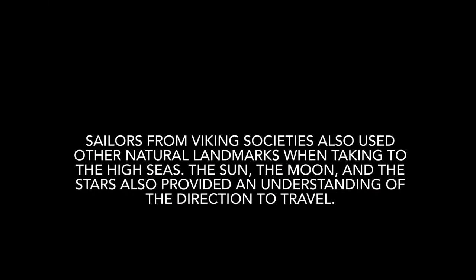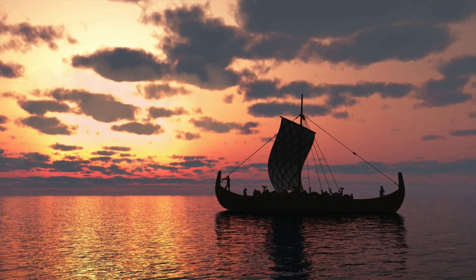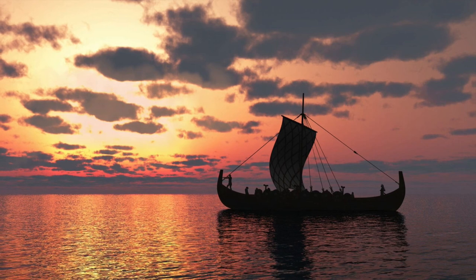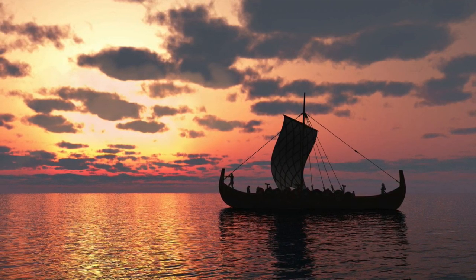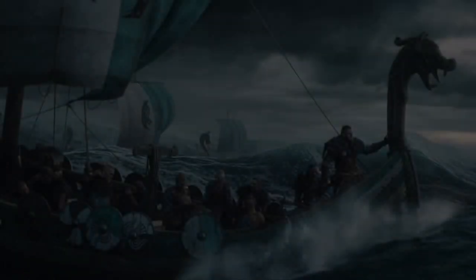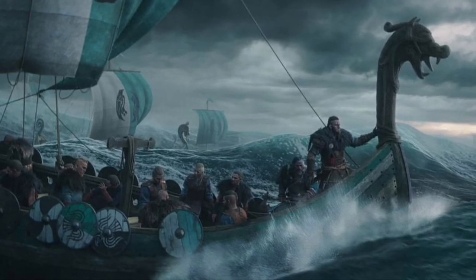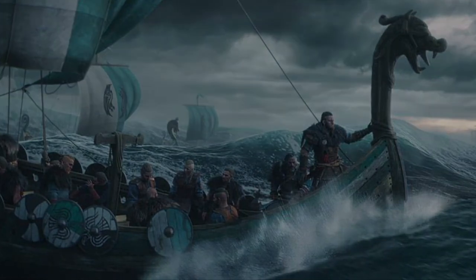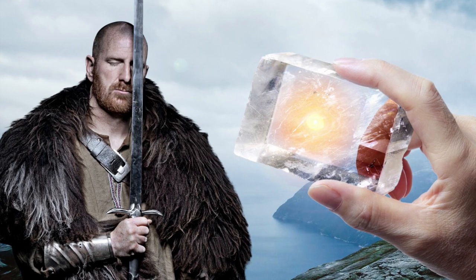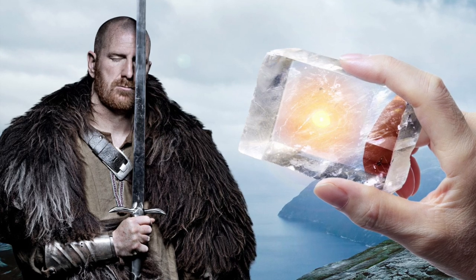Sailors from the Viking society also used other natural landmarks when taking to the high seas. The sun, the moon, and the stars also provided an understanding of the direction to travel. Hugging coastal areas and looking for specific landmarks — rocks, bays, or a hilltop — could aid navigation. A new and emerging theory is that the Viking sailor used chunks of crystal, called sun stones, to track the sun on a cloudy day.